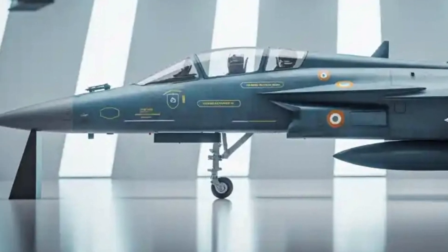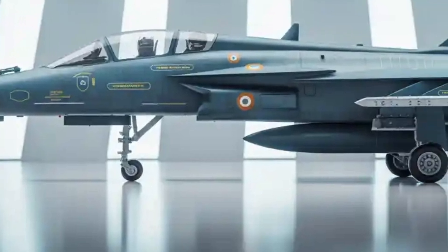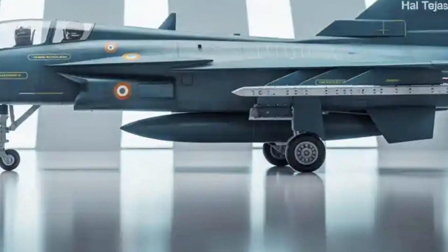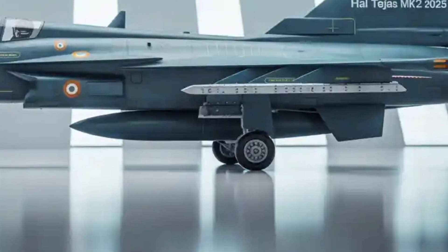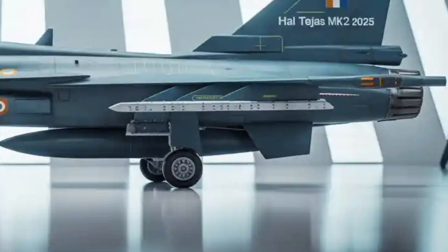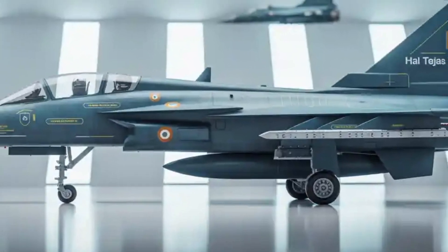Lastly, cost and affordability play a major role in the Tejas MK-2 program. While the exact unit price has not been officially disclosed yet, it is expected to be far lower than imported alternatives like the Rafale, while still offering competitive performance. This makes it a cost-effective option for the Indian Air Force to build up squadron strength.